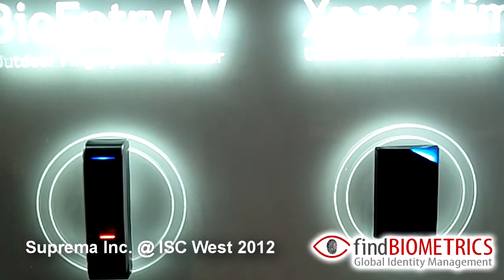The three products are the BioEntry W, the Lift IO — which is in between the gentlemen over there — as well as the Face Station. Today I would like to focus on the Face Station itself. The Face Station is a next generation Face Show technology system. You can use it for both access control as well as time and attendance.